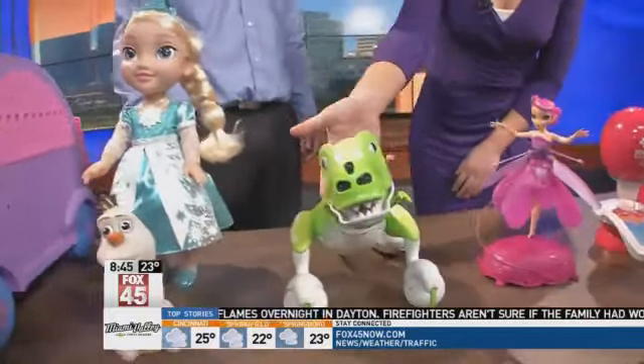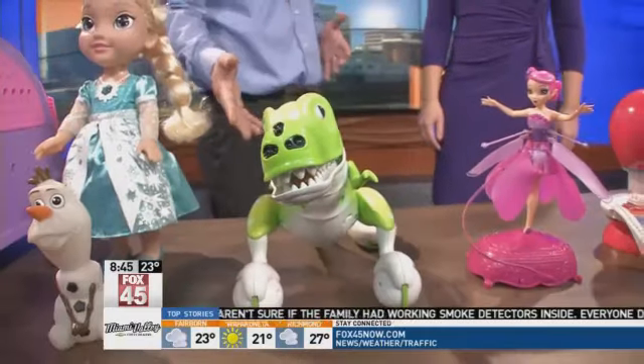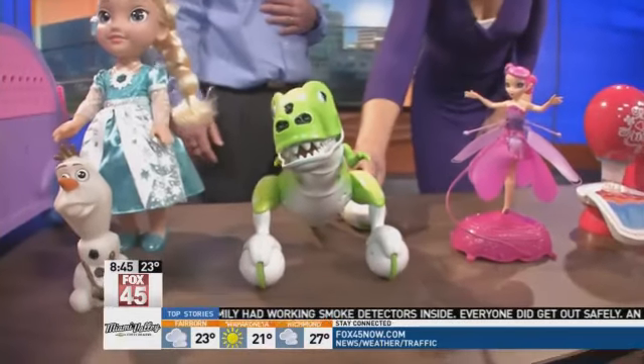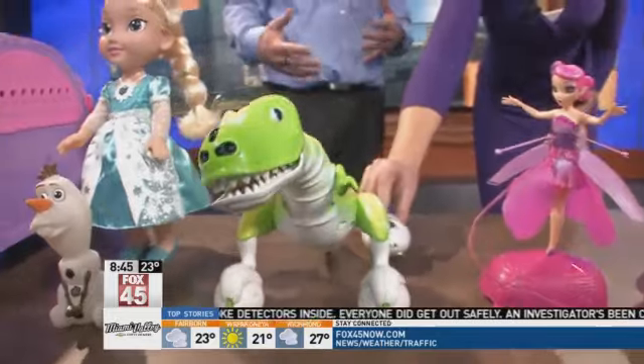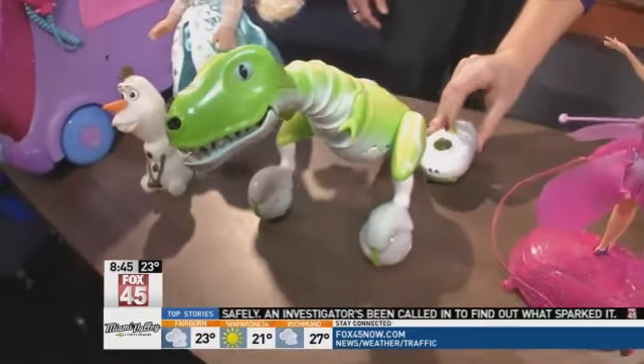This could be for girls or boys, right? Absolutely. This is a Zoomer — he's our most popular electronic toy right now. He retails for $79.88, and he's able to roll, munch, eat, and even sniff the ground.